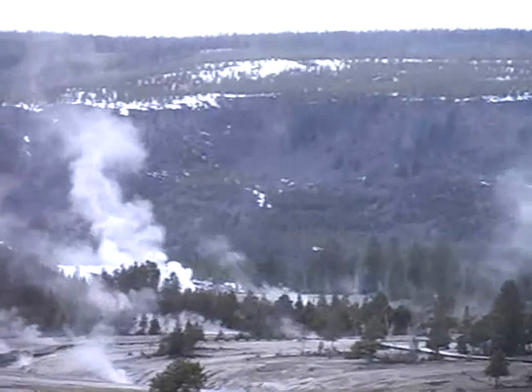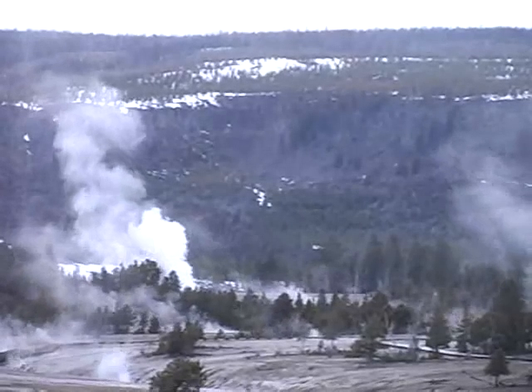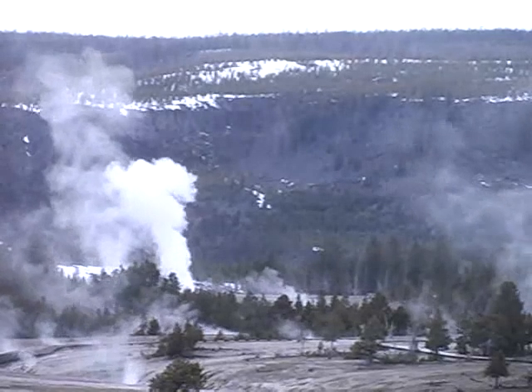As the pressure builds, geysers can begin to overflow or toss small jets of steam and water. This action is called preplay. When this happens, the pressure on the superheated water below drops and some of that water expands into steam.